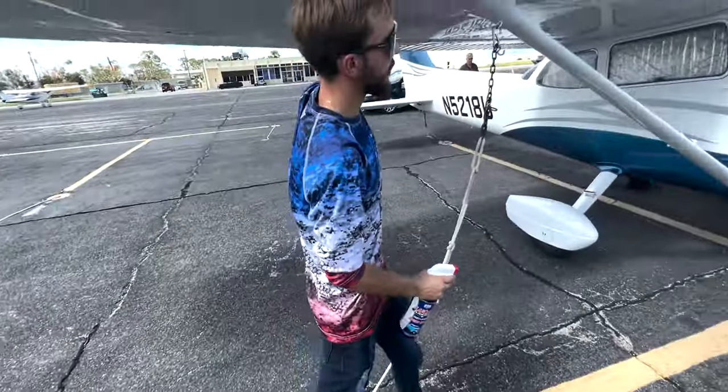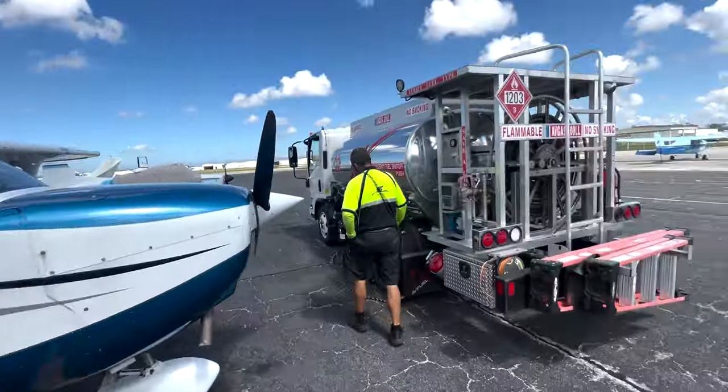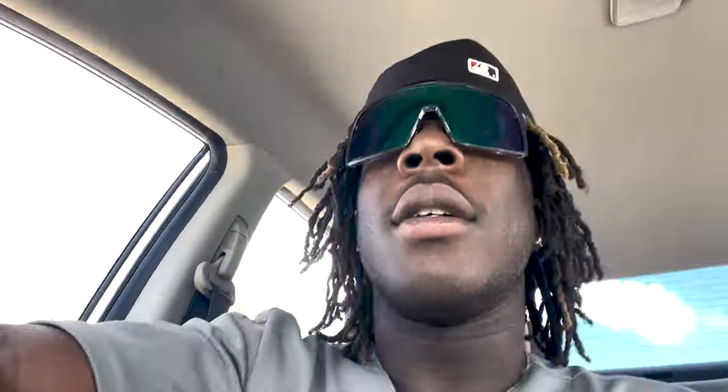Yeah, it was just — clean the windshield, clean the little parts, flatter off. Yes, sir. Little fuel truck — much more than the ones that are stuck. All right guys, so we just finished up at the flight school.